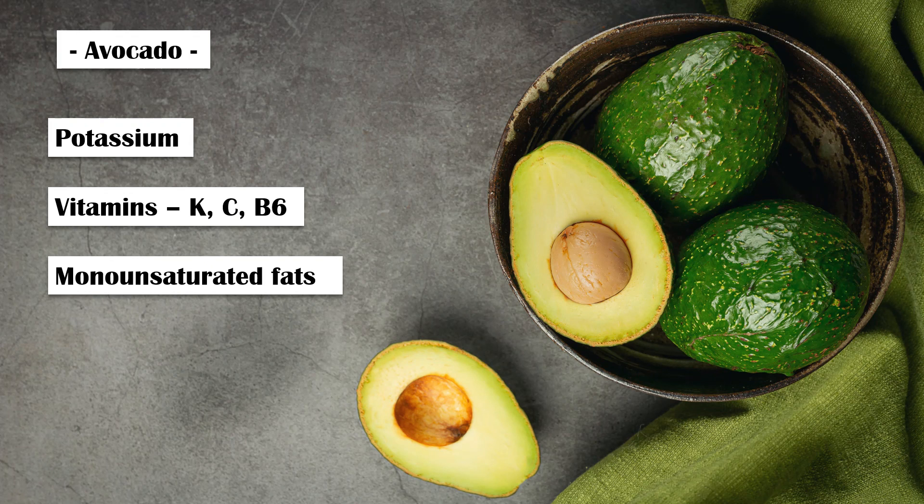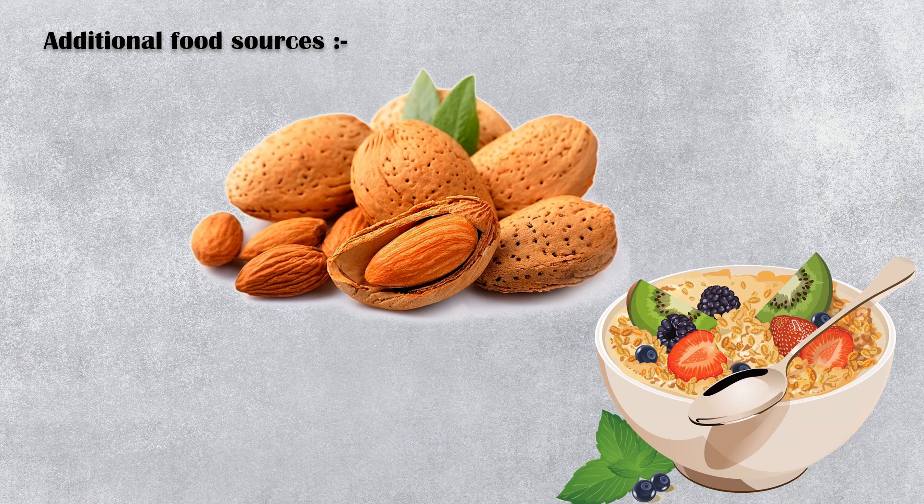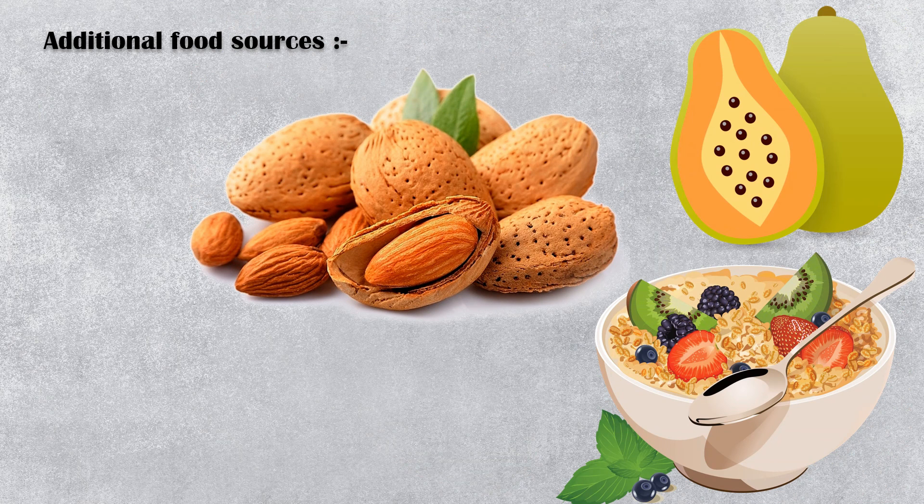Those are the best natural sources of folic acid. Following are some additional food sources of folic acid: nuts and seeds, fortified grains, papaya, and bananas.